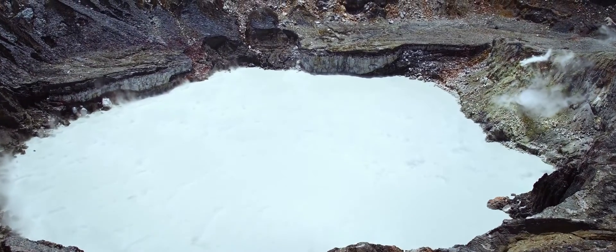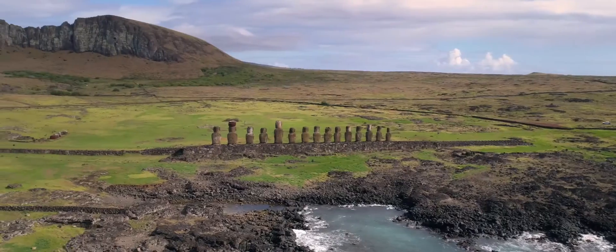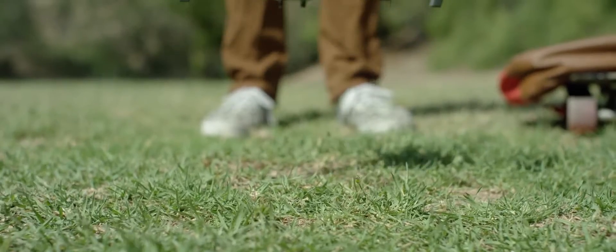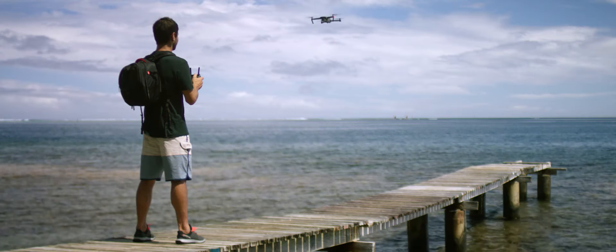The Mavic knows where it takes off from, where it is in the air, where it's going, and what it's capturing. When you take off, the Mavic uses 2 vision sensors and connects with up to 20 satellites, all so it can remember your location.